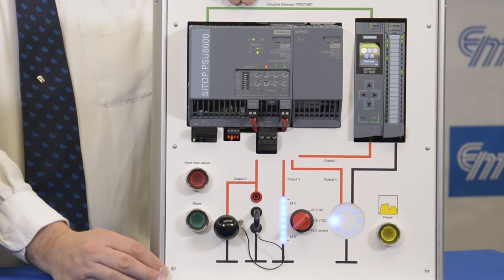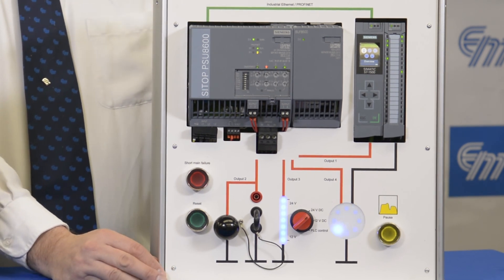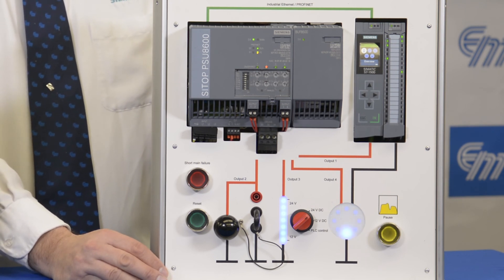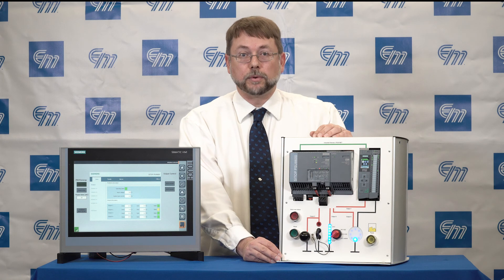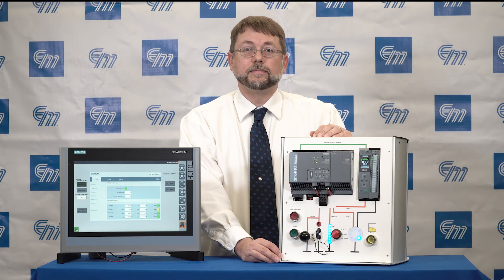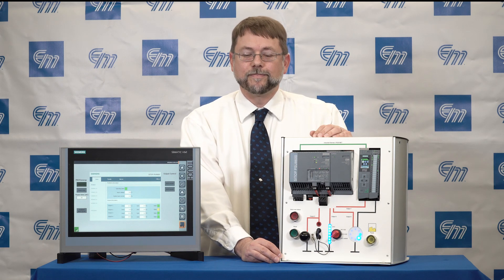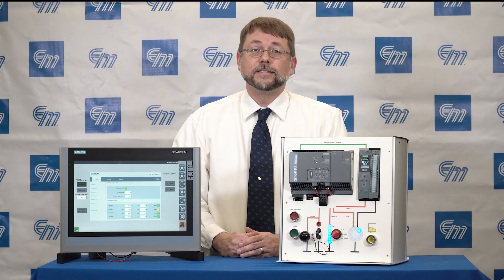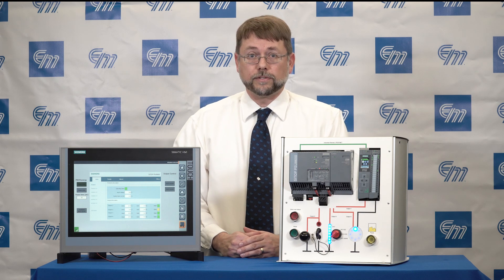The PSU-8600 — a remarkable device giving you energy output, voltage, current, and protection all on your network so that you can have a reliable process system up and running. If you'd like further information or additional instructional videos, please give us a call, check us out on our website, or look for us on social media. We're more than happy to help.